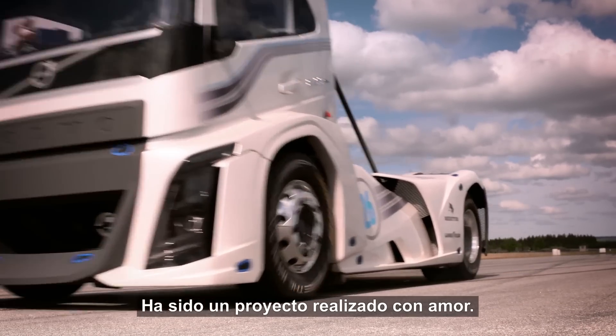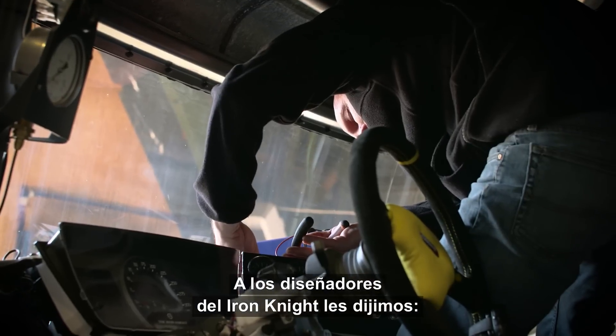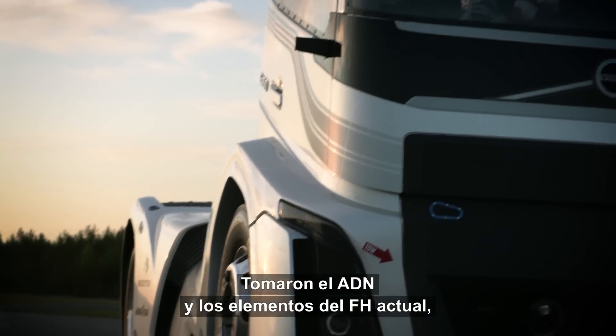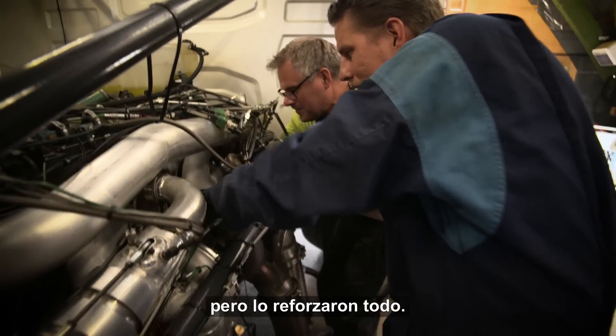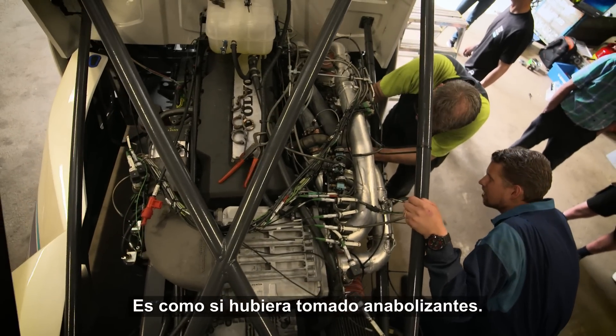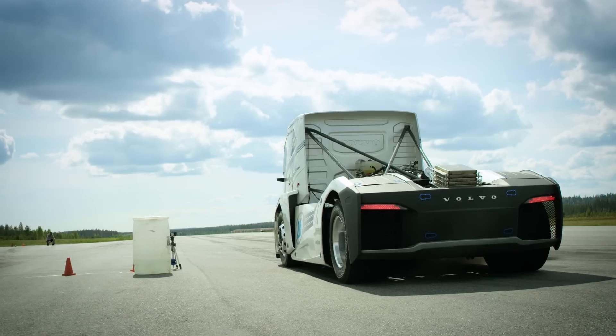It really has been a labor of love, this project. The Iron Knight is basically a truck where we said to our designers: think out of the box — and that's exactly what they did. They took all the DNA and the elements of today's FH but strengthened everything. We sent that truck down the gym. It really does look like it's on steroids.